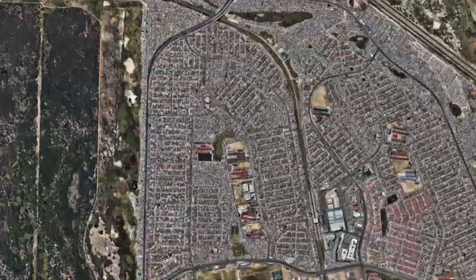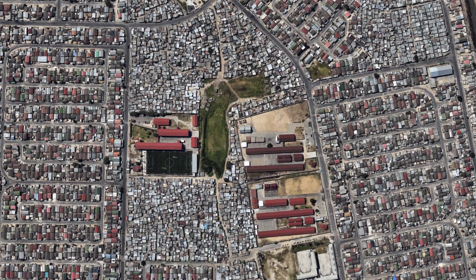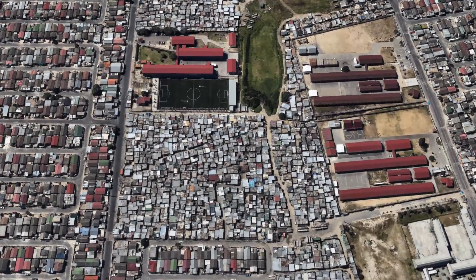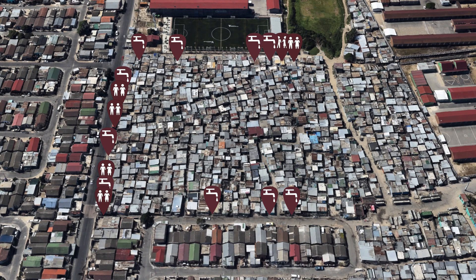This new approach has already been used in two slums within Cape Town, South Africa. In one of the two neighborhoods, most essential services provided by the city — water, toilets, electricity, trash removal — are on the outskirts, where road access exists. But the inner portions of the settlement, where temples are, are completely cut off.